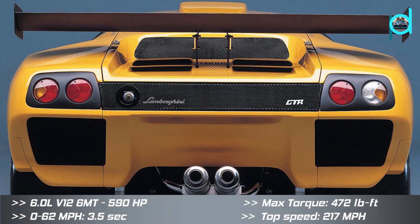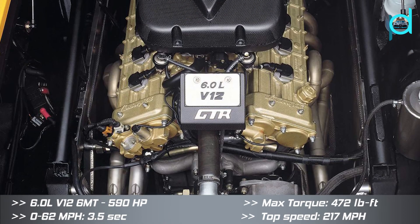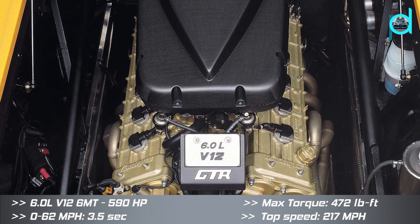The Lamborghini Diablo GTR was introduced at the 1999 Bologna Motor Show.